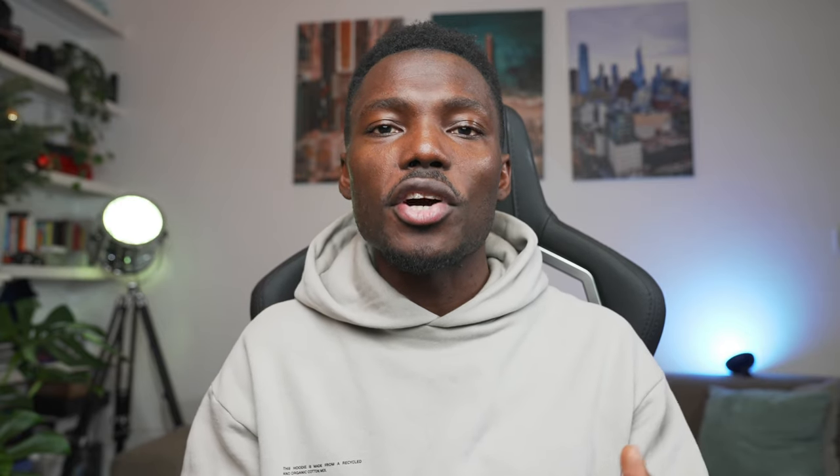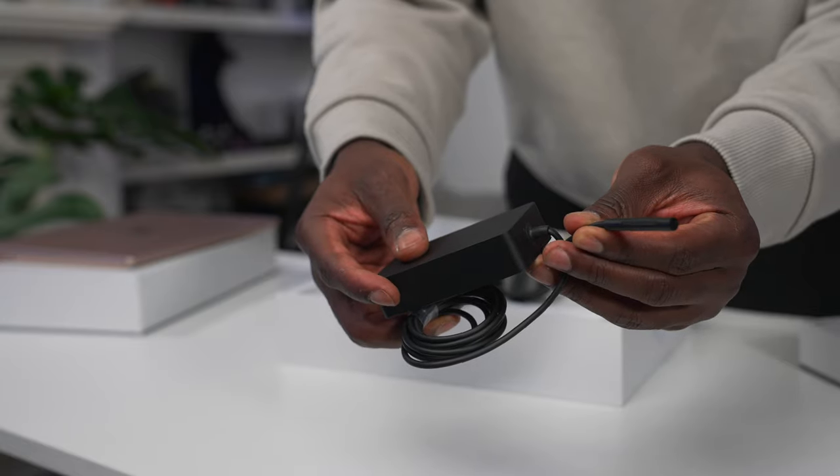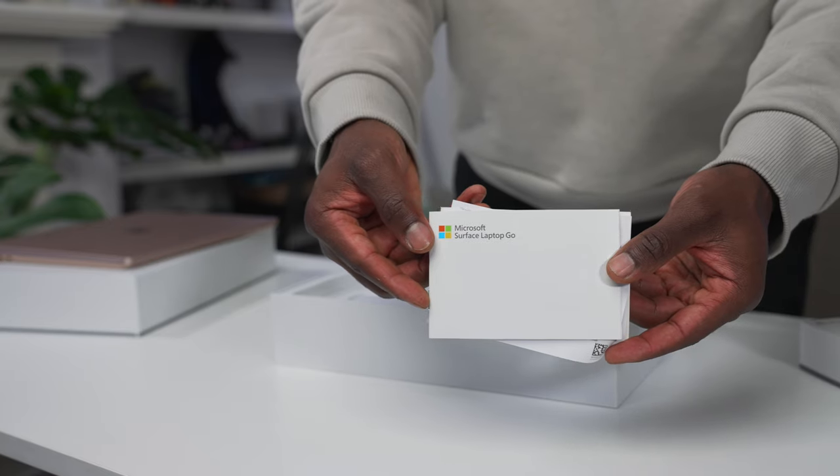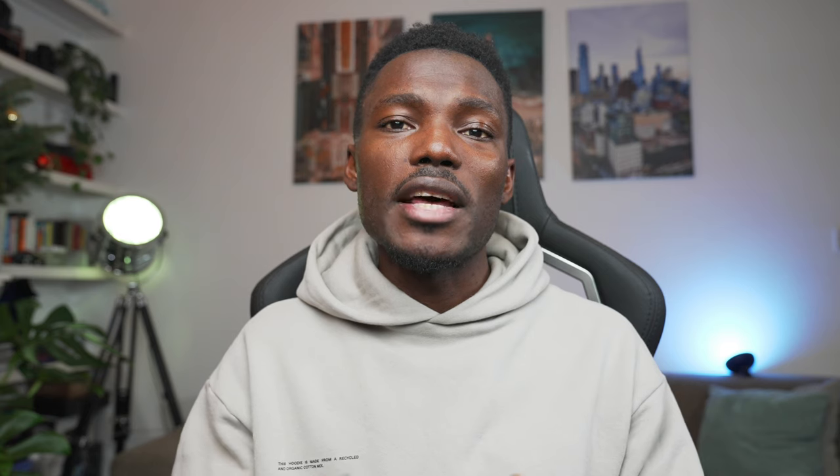Inside the box you get everything you need — your charger, the proprietary charger which we've all come to know with the Surface family. You also get your user manual, so do give that a read if you need to understand what the laptop's all about before you start using it.